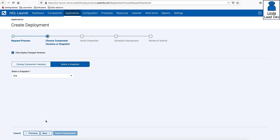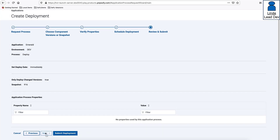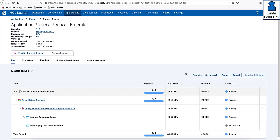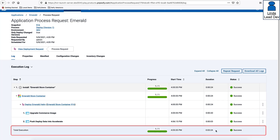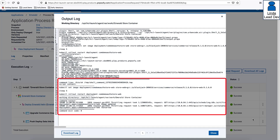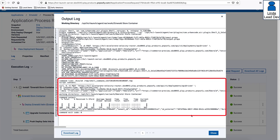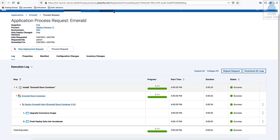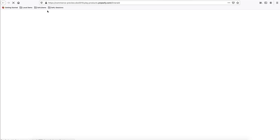Linda decides to deploy immediately and clicks submit. Automatically transferred to the execution log, she sees the deployment process underway. In the first process step, changes to the Emerald application container are deployed and the output log presents details of that step execution. Next, Launch uses the API to update the pipeline view in Accelerate, confirmed by viewing the log output. Returning to HCL Accelerate, Linda sees that version 916 was successfully deployed to the dev environment, and a quick check of the Emerald application running in dev confirms the changes are available for testing.